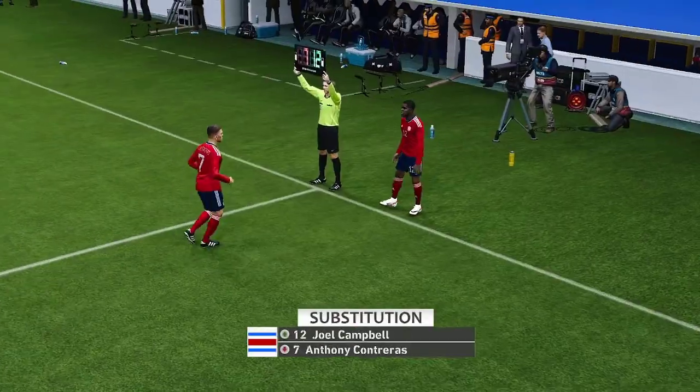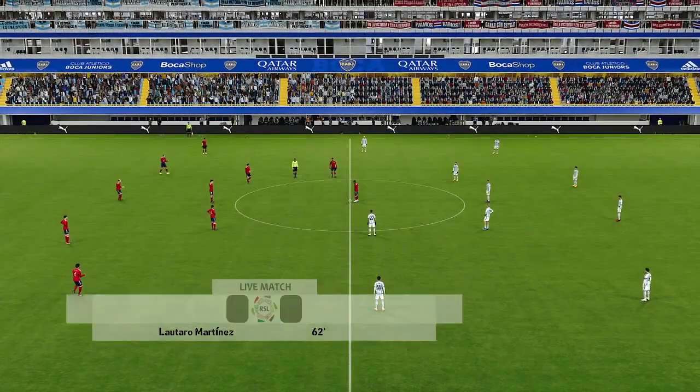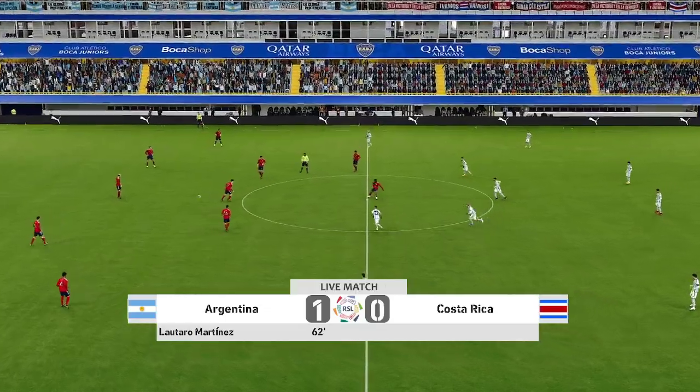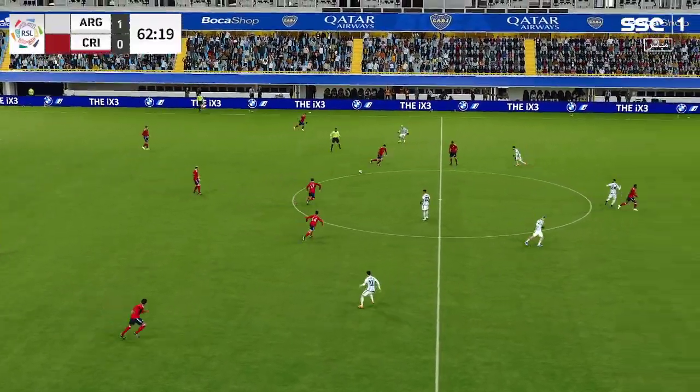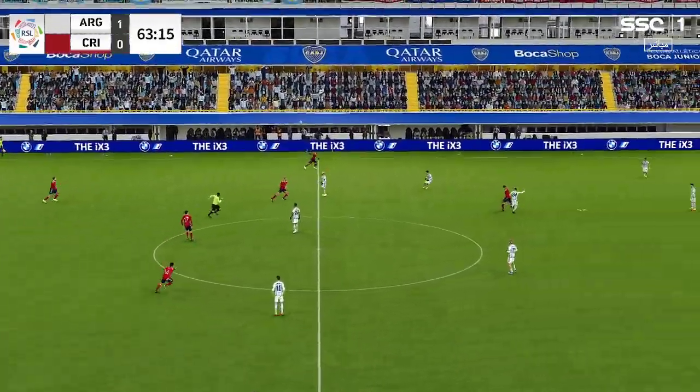Costa Rica have turned to their bench and we're going to have a substitution. Deadlock broken — it's 1-0. Well, when the going gets tough, etc. — they can still turn this round, I think.